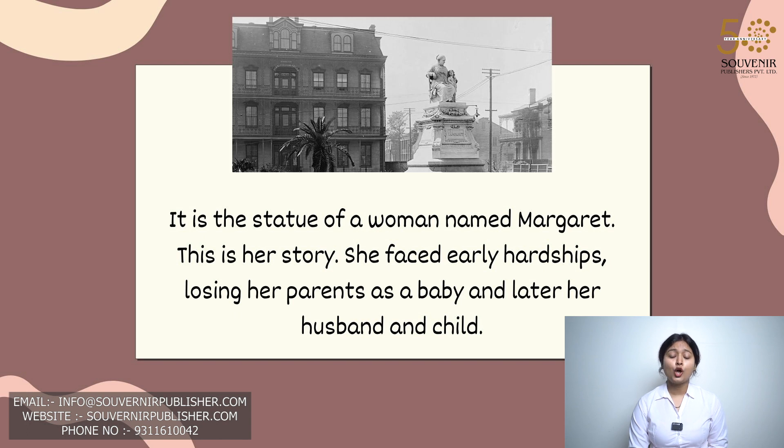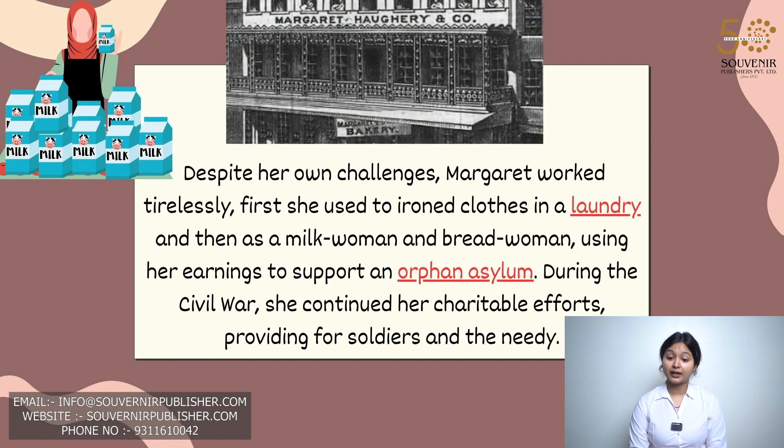She faced early hardship, losing her parents as a baby and later her husband and child. Despite her own challenges, Margaret worked tirelessly — first she used to iron clothes in a laundry, then as a milk woman, and then as a bread woman — using her earnings to support an orphan asylum.